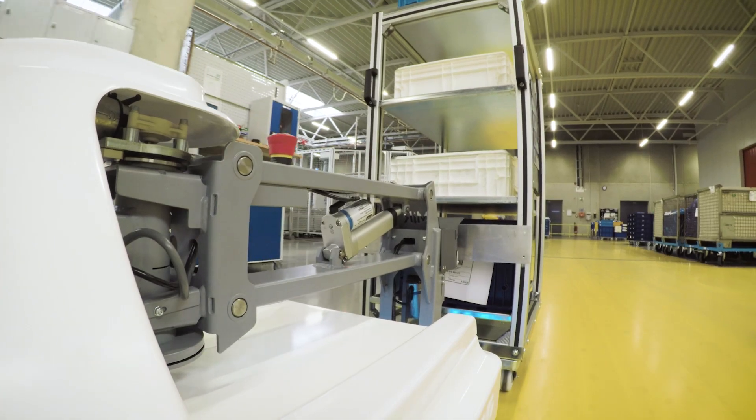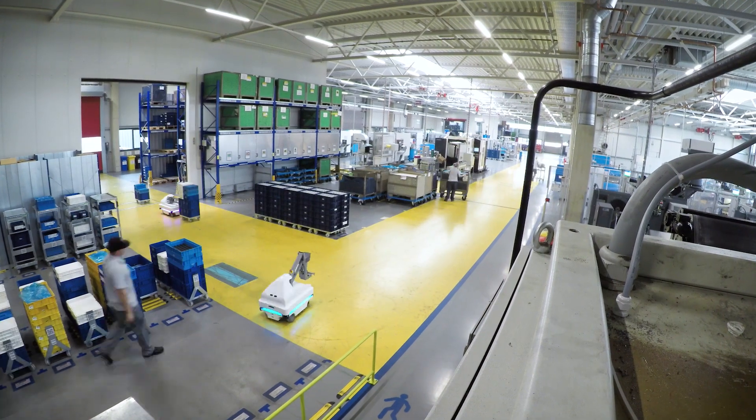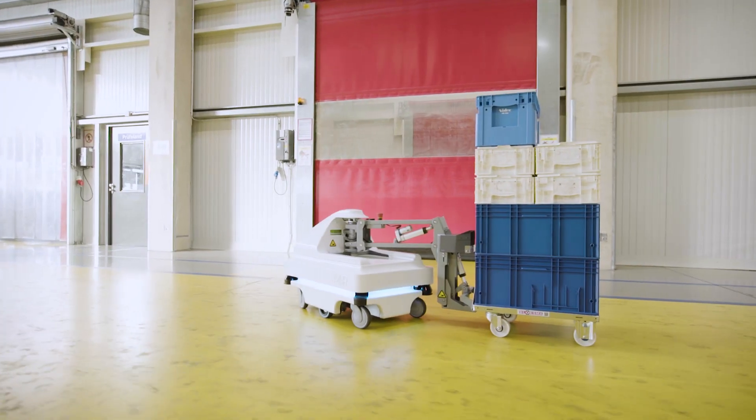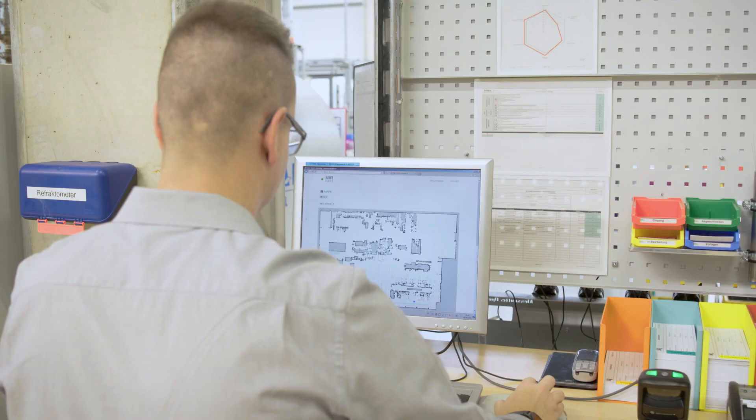The MIR robots operate round the clock, five days a week. Every day, each robot drives an average distance of 10 kilometers. Having in mind that our production lines are up to 30 meters long, the robots save our employees a lot of manual transportation and valuable working time.